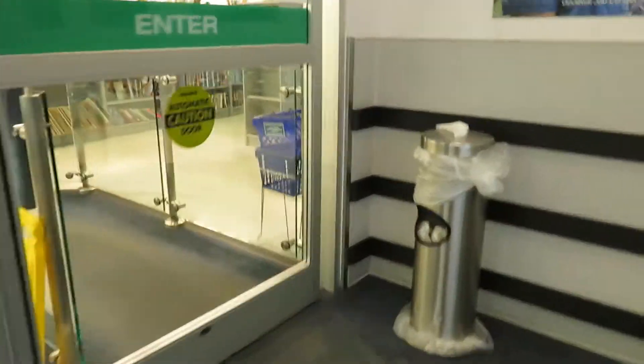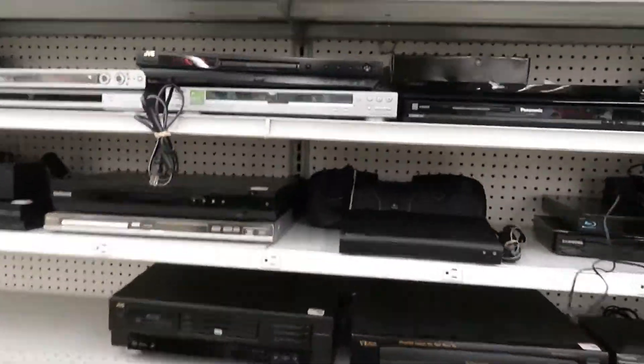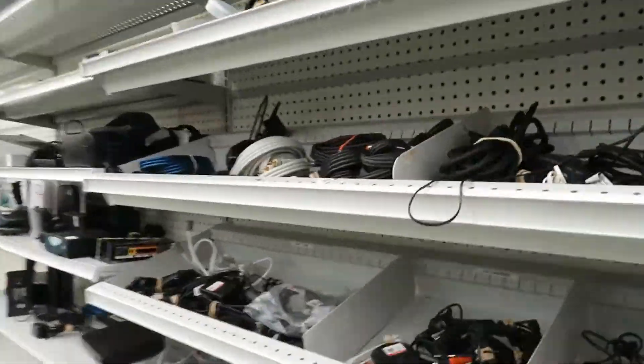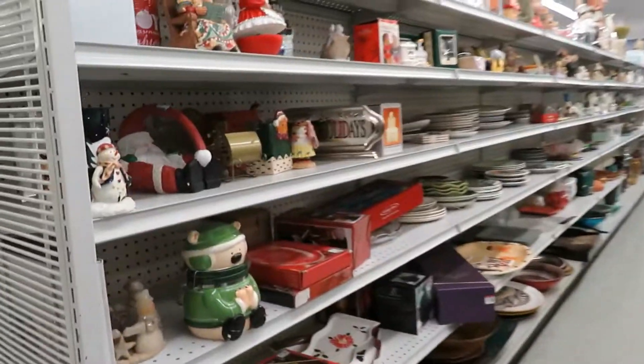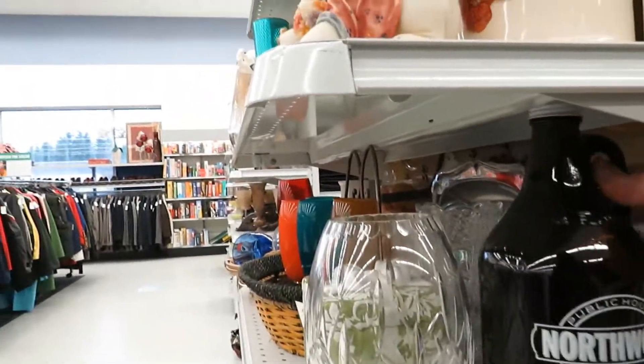Goodwill Superstore number three. Don't get distracted — electrical section, right? I guess I got to check the kids' section again. How much are they selling that for?